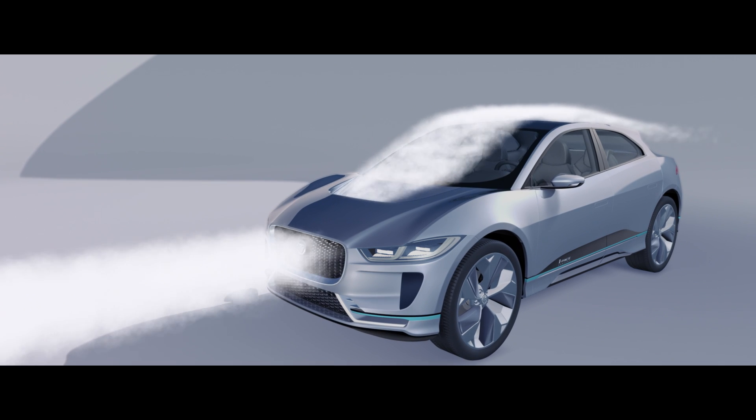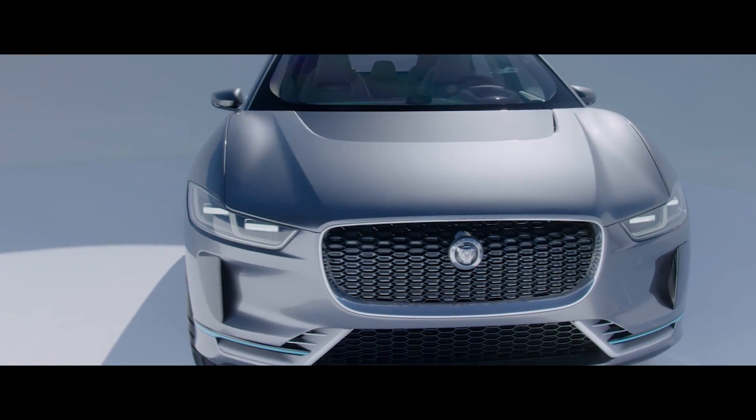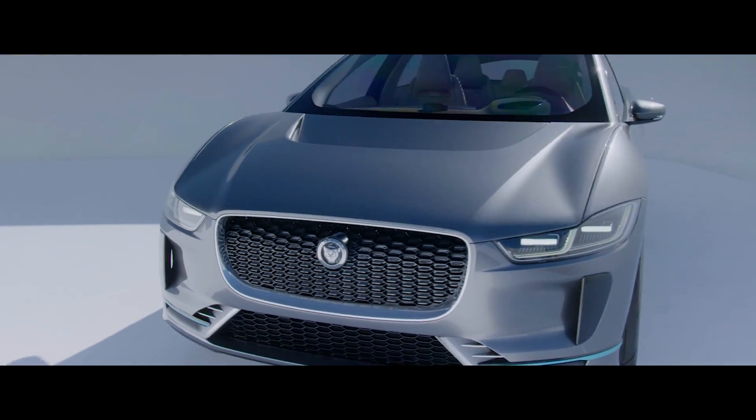The top half of the grille is actually open to let the air flow through the bonnet over the roof. But the bottom half of the grille is a real grille with a radiator in it, because batteries need a lot of cooling, so that grille is very important.